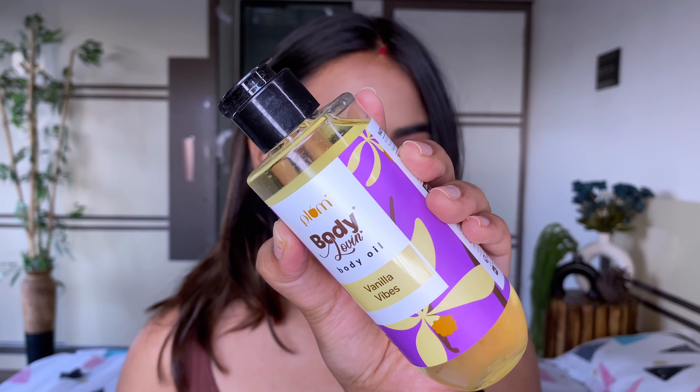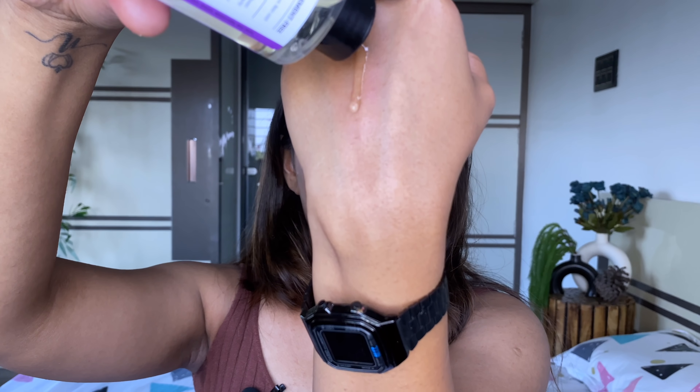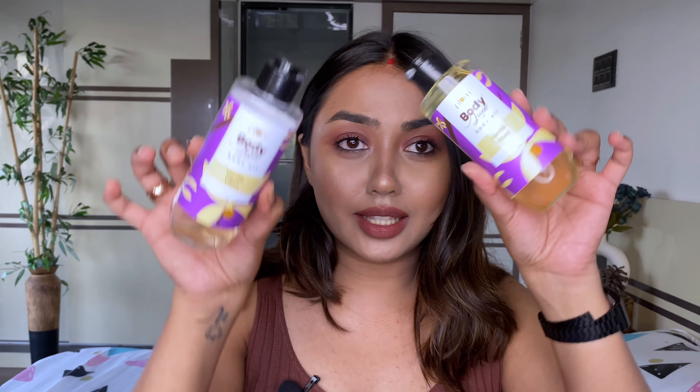All good things done only to the face and nothing to the body — it does not work that way. I personally love adding moisturization to my body too because only then you would look bomb, and for that I love using this body oil from Plum Body Loving. It is their Vanilla Vibes Body Oil. I'm already on bottle number two — I've finished the previous one. I use this daily on my body as it's a great moisturizer for my dry skin, plus it's lightweight and non-sticky. But for the days when I want that extra glow, especially for nighttime events, I do a small trick using this body oil.